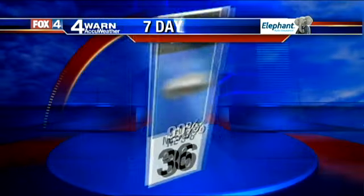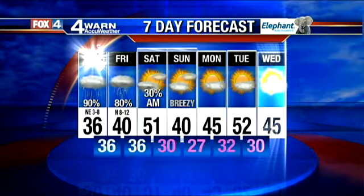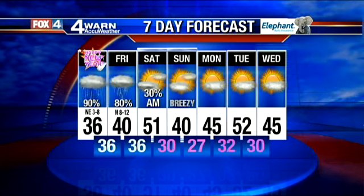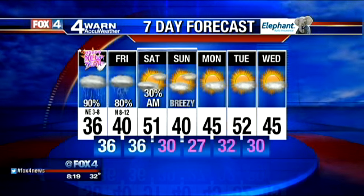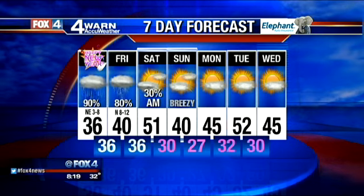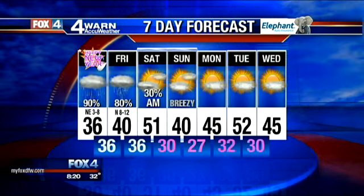Getting up to 36 today with an 80 to 90% chance of rain — better chances as you go farther to the east, better chances for freezing precip as you go farther to the west. Cold rain for everyone tomorrow, though. 80% chance, dropping to 30% as we get towards Saturday, but only in the morning. Sunshine returns for the weekend, but it's still cold out there.